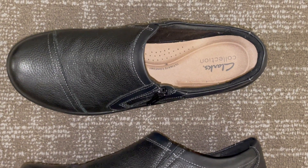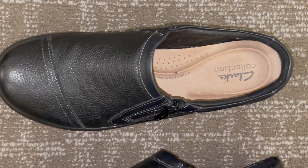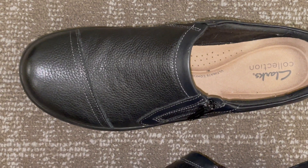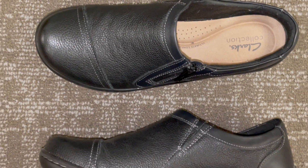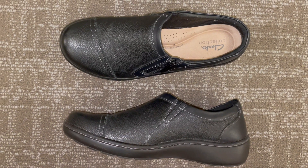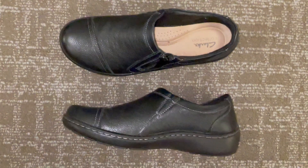The Clarks Women's Cora Jenny Loafer Flat is an epitome of timeless style. Its sleek and elegant design makes it a versatile addition to any wardrobe. The shoe features a premium leather upper, which not only adds to its aesthetics but also speaks to the quality of the material used. The leather has a polished finish that exudes sophistication, making it suitable for both casual and semi-formal occasions.